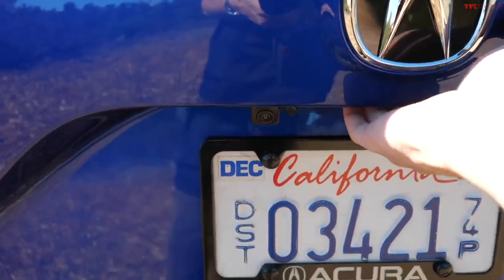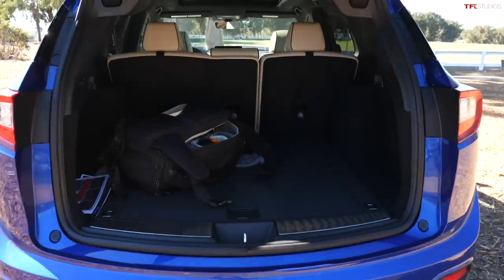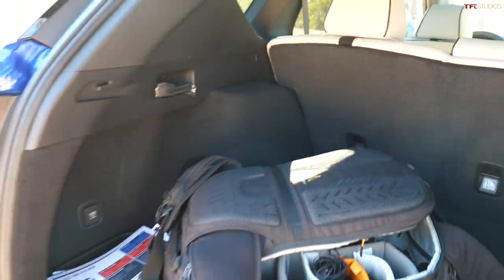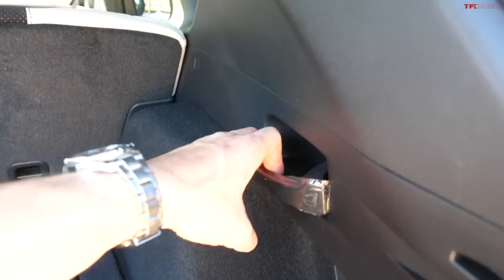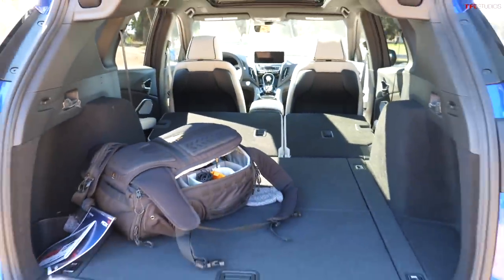Let's pop the trunk real quick. This is pretty much unchanged, but just in case you haven't seen the back of an RDX — it's a really deep cargo area with deep pockets on the left and right sides. You can fold the rear seats down by pulling these levers right here, and it folds very flat with lots of space. Good amount of utility in this RDX.